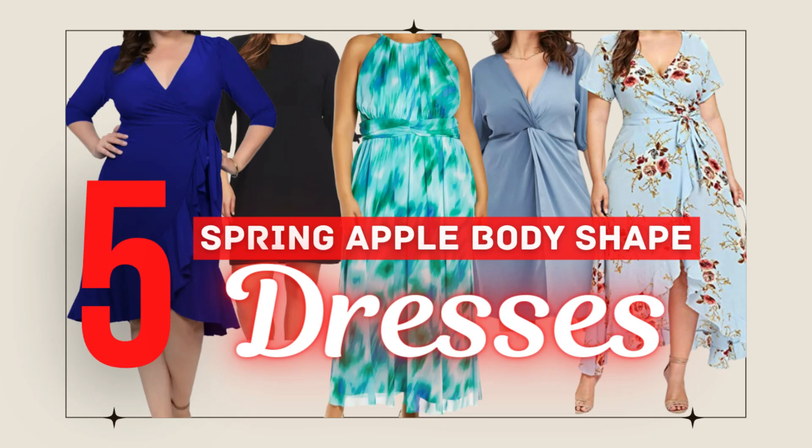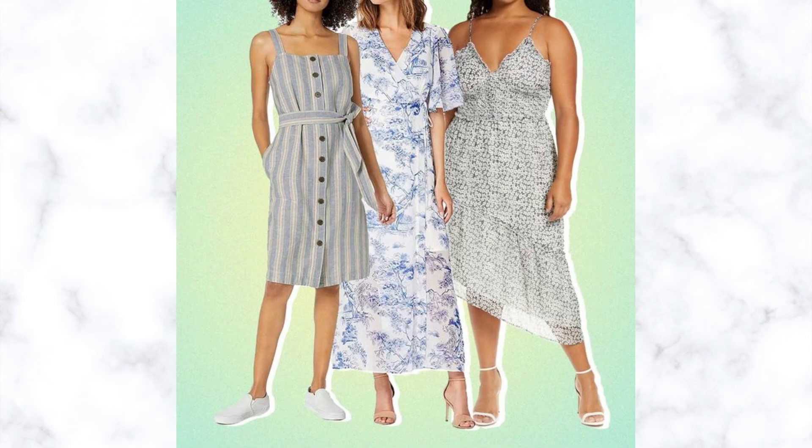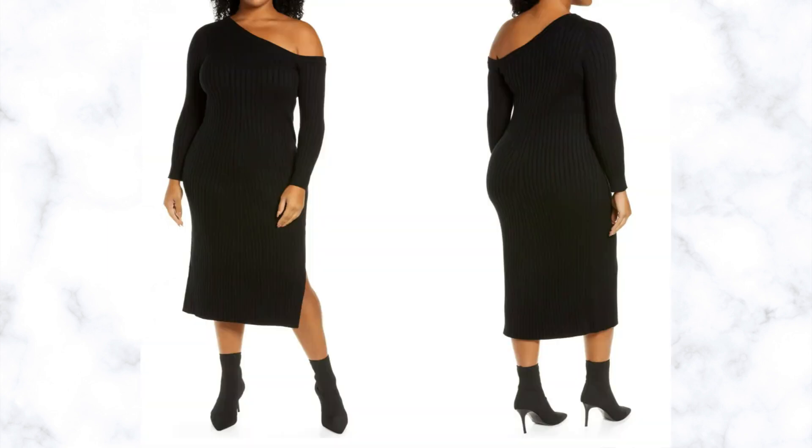Hi everybody! Today I'm so excited because I'm sharing five spring dress types for an apple shaped body. If you are a petite apple body shaped woman, you know that it can be a struggle to find a dress to hide a big belly. Don't worry, I have you covered. I have found five spring dress styles for 2022 that look amazing on an apple shaped body. I'm going to share some fashion inspiration to get you ready for spring.